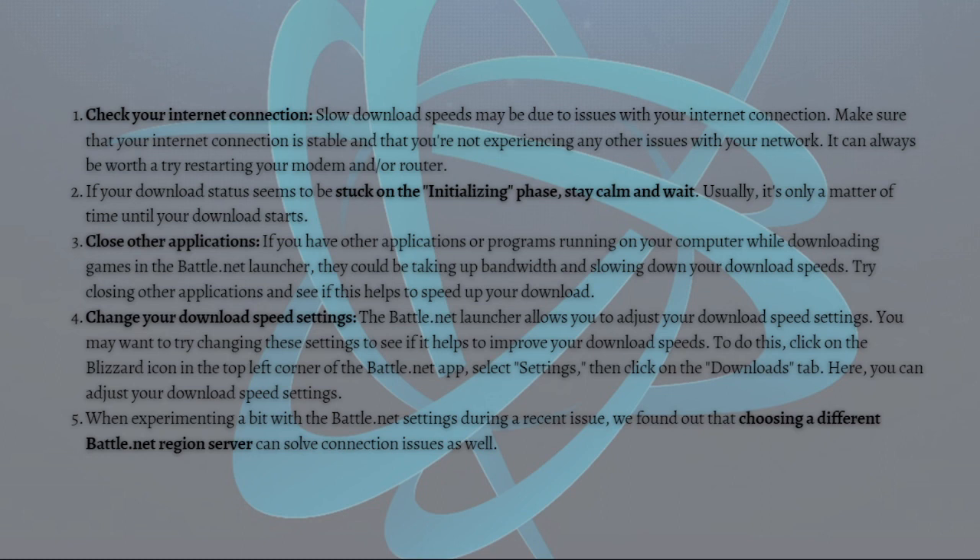Next, if your download status seems to be stuck on the initializing phase, stay calm and just wait. Usually it is only a matter of time until your download starts again.